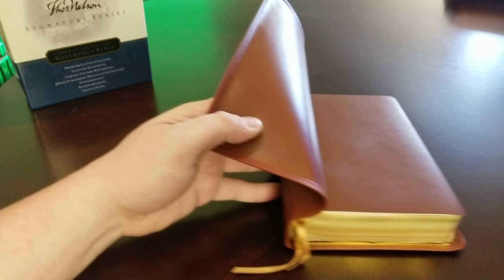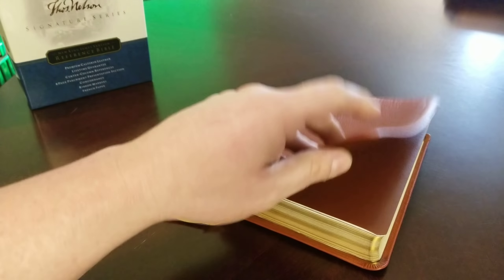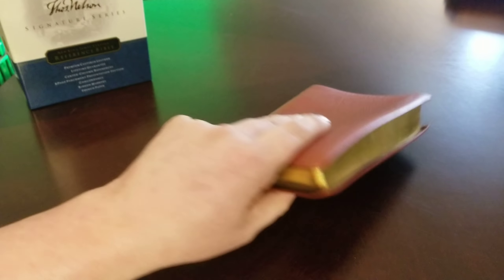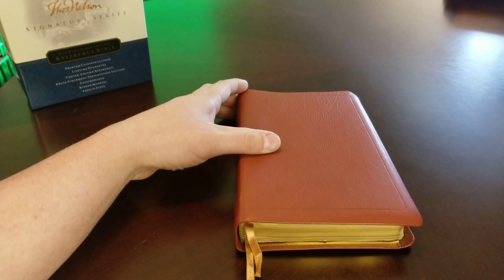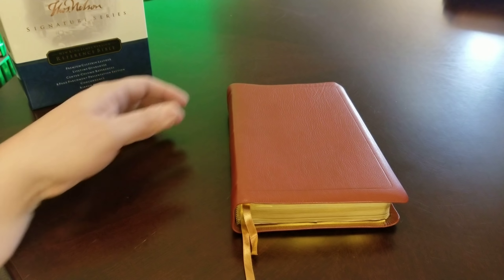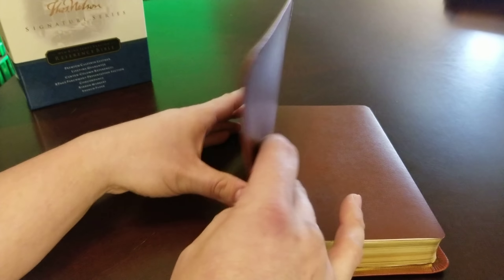The interior calfskin liner is awesome as well. This one is in mint condition. The gilding is perfect. This is about a $300 to $400 Bible. I can't remember what my buddy paid for it, but that's exactly what they're worth — I've seen them sell for that much without any hesitation. So let's open it up and take a look at it.